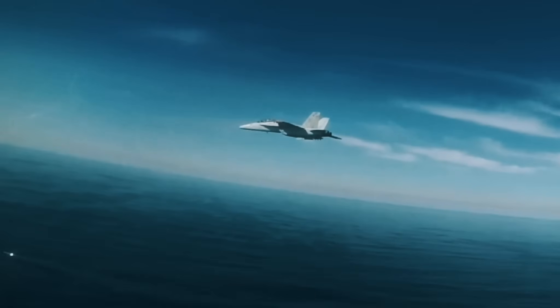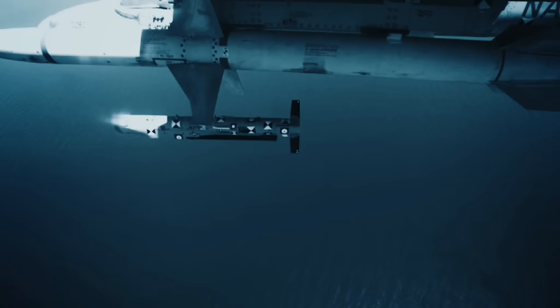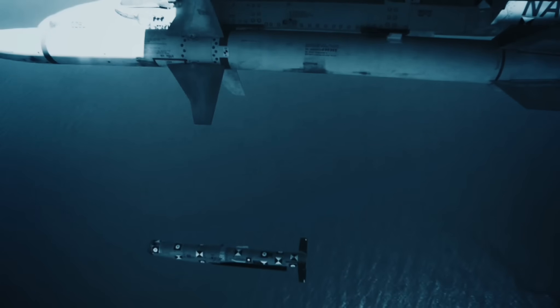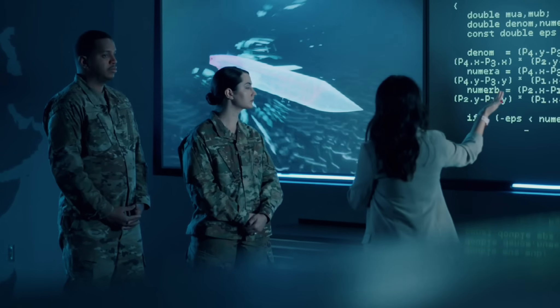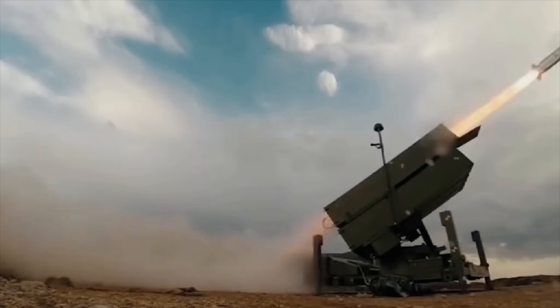Northrop Grumman has completed its fifth consecutive successful test of the US Navy AGM-88G Advanced Anti-Radiation Guided Missile Extended Range, or AARGM-ER, and the first against a target simulating an advanced operational defense system.